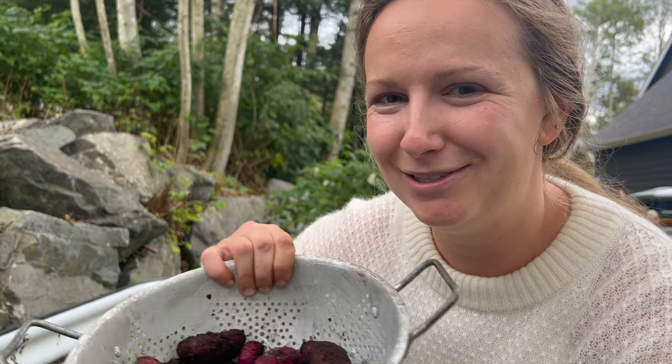Next year I am not going to put them in the raised beds — I'm going to put them in those bags that you can just keep hilling. I think if I was a little bit better on hilling them and maybe waited a little bit longer to harvest, I would have had a better collection of potatoes for the year. But for my first time, I'm pretty happy with it and we'll just see how next year goes.